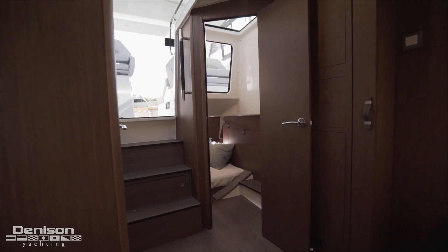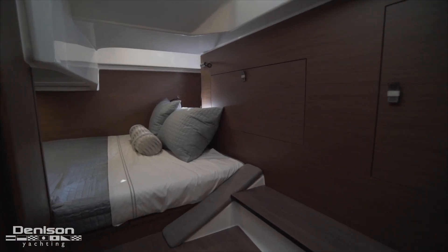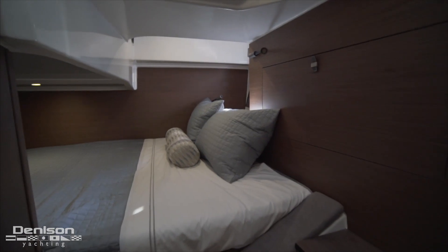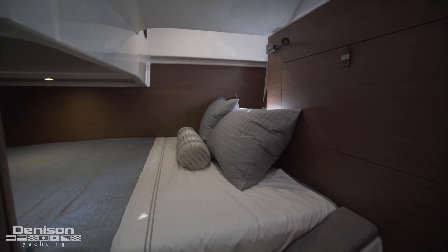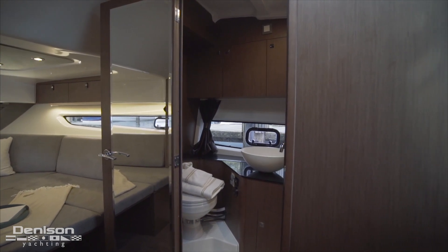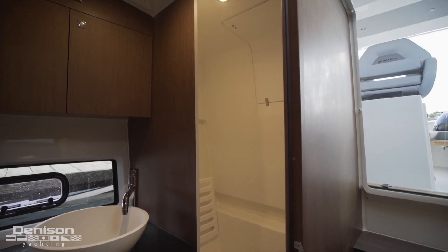Aft on the port side there's a dedicated cabin that features a sleeping area and storage, so you've got plenty of room to get away for the weekend. On the starboard side we've got a completely enclosed head that has a separate shower area, bowl sink, and electric head.